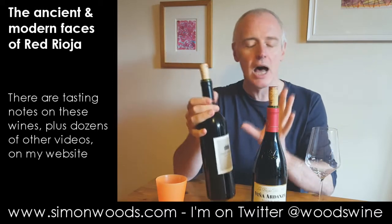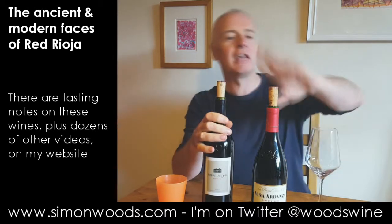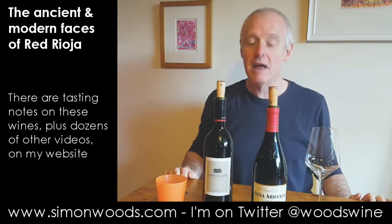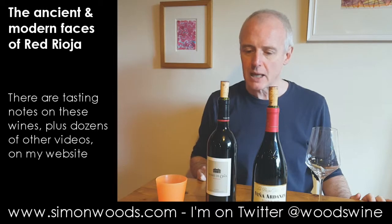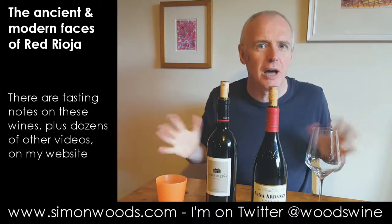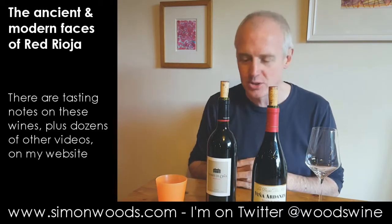They're both Reservas, but the Ardanza has been aged quite a long time — like three years in American oak. The Torre de Oña is four years younger, and I think it's been in oak for maybe around 18 months, but in French oak and what they call Caucasian oak.